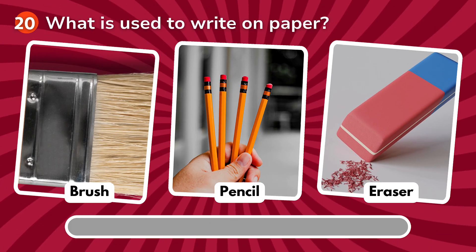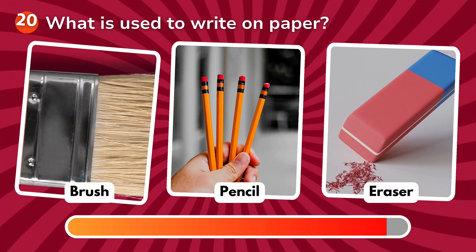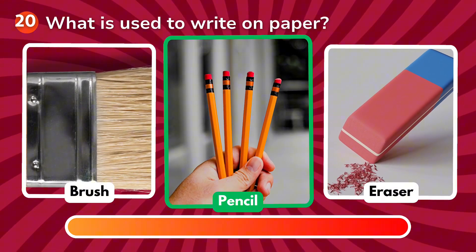What is used to write on paper? Is it a brush, a pencil, an eraser? The correct answer is pencil!